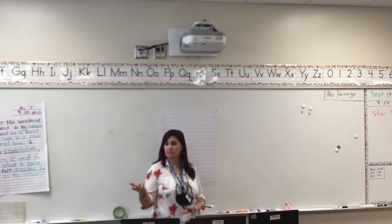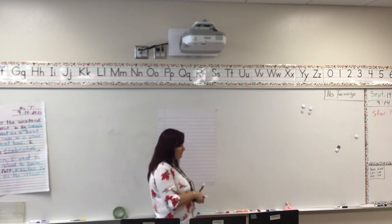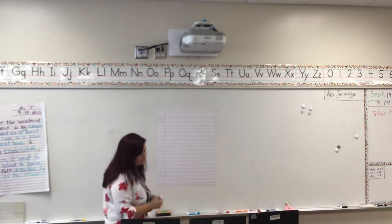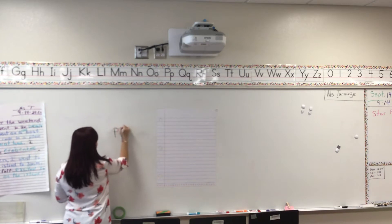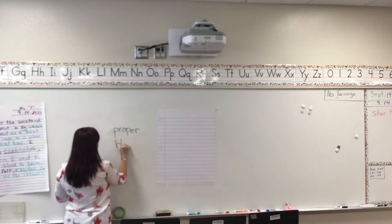And then tomorrow we're going to go over two more, and then Wednesday I'm going to let you do spot and dot just like you did last week. Our two words for today are "proper" and "blue."